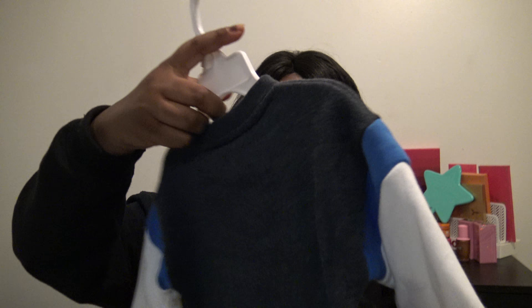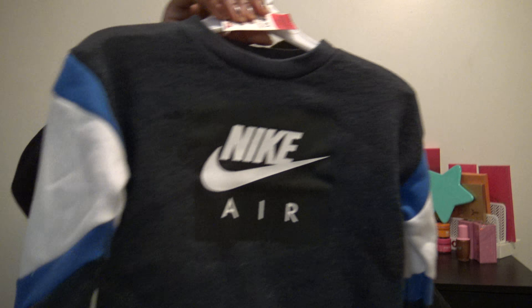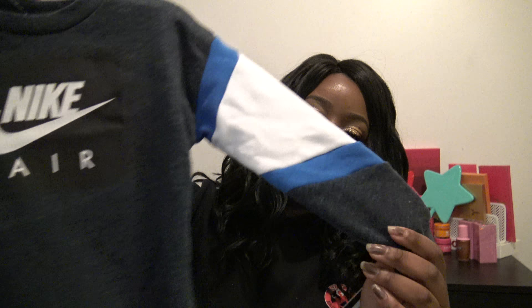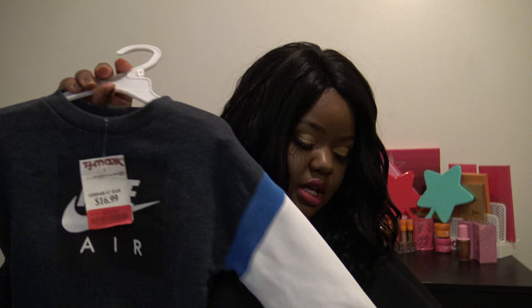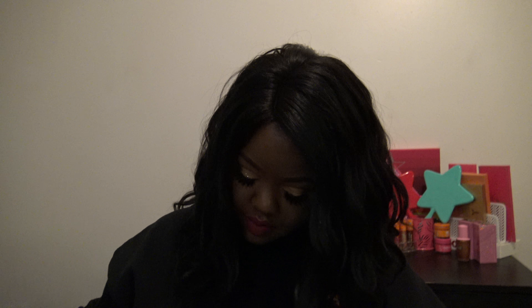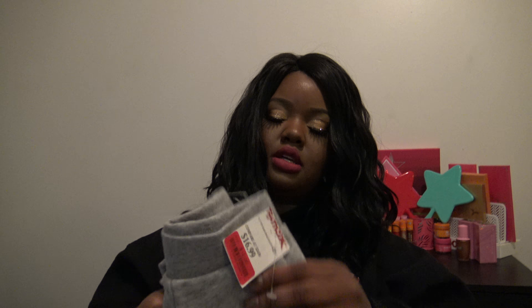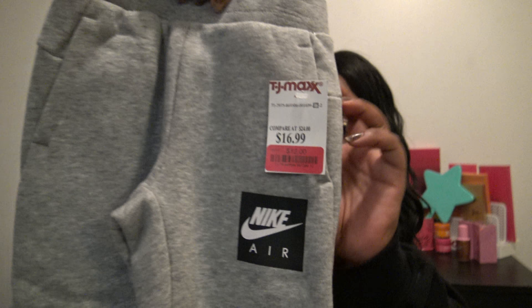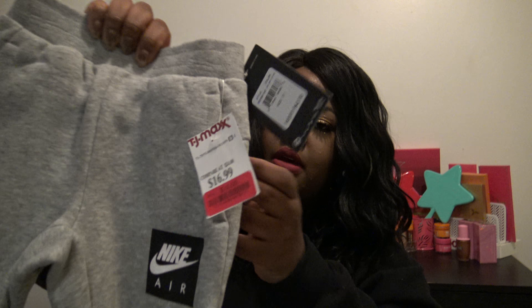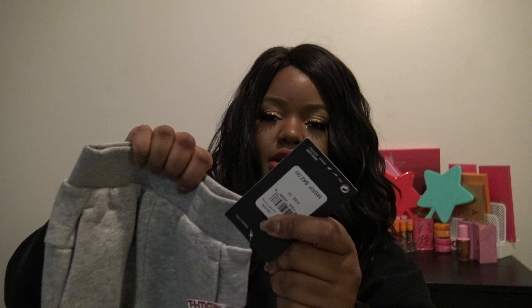I also picked up this cute Nike Air sweatshirt — it's like navy with black, blue, and white. This was $12.99 marked down from originally $48.99. I also got these little gray Nike Air sweatpants, which were $12.99 marked down from $42.99.